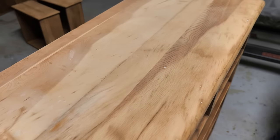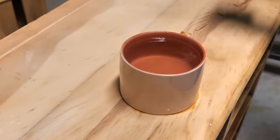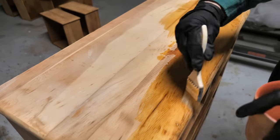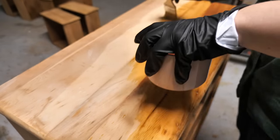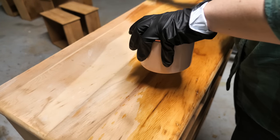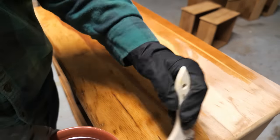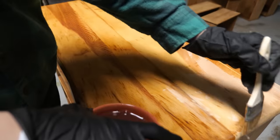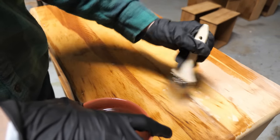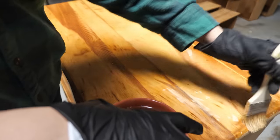After I removed the finish from the dresser, I mixed up some oxalic acid. Make sure you take proper safety procedures when using this as a wood bleach. I applied one coat of oxalic acid to the entire dresser to try to remove some of the dark stains and lighten up the yellowy pine color that was coming through. After the first coat dried, I decided to apply another one because I still had a lot of dark stains coming through.